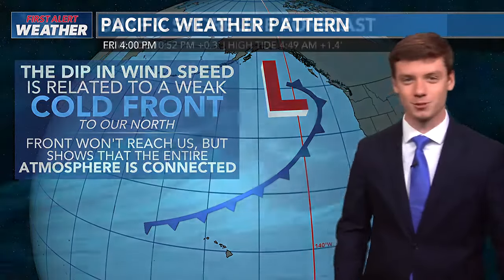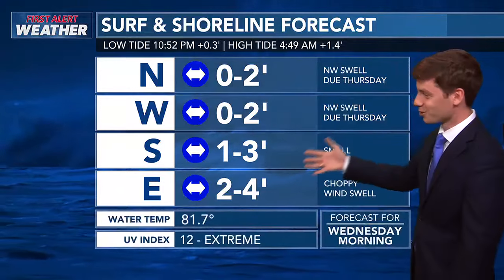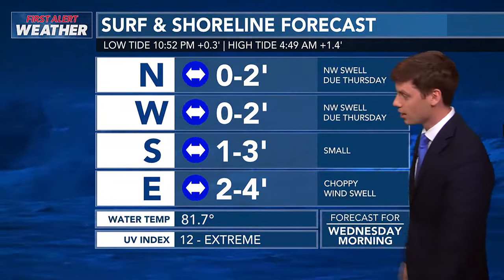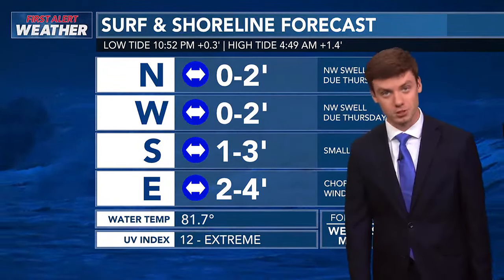It just shows that the entire atmosphere is connected — I think it's really cool. For your shoreline forecast, north and west facing shores are relatively small. East facing shores are around two to four feet with choppy winds, as we've been seeing with the trade winds back in the forecast.